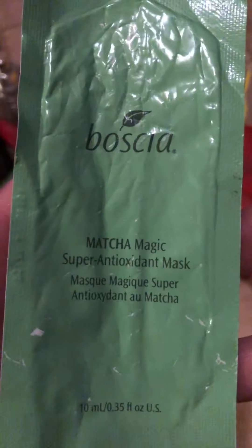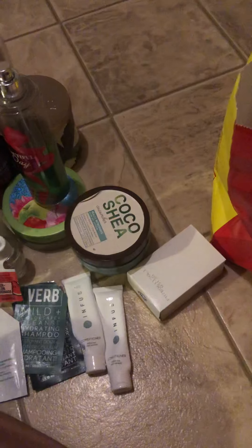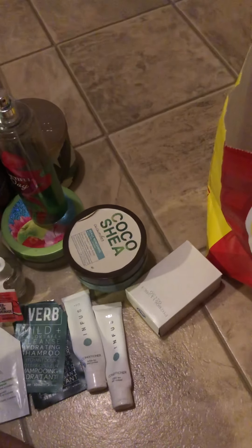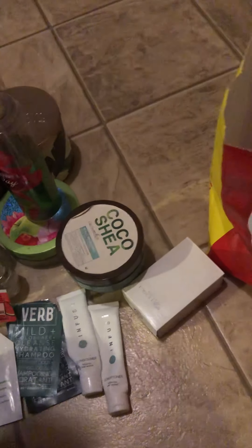Last but not least is the Bocha Matcha Magic Super Antioxidant Mask — I loved this and would look into purchasing the full size. Sorry my nails look rough, but I work with boxes all day opening them, so my polish never lasts long.